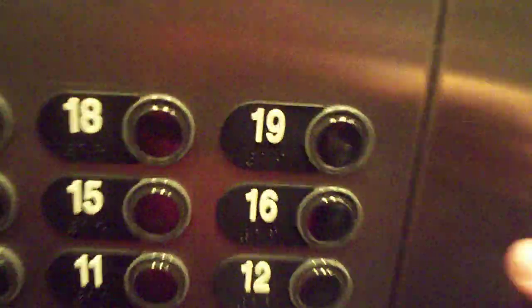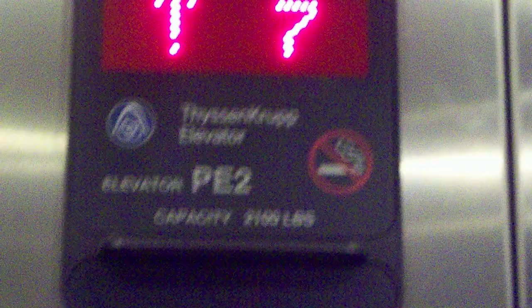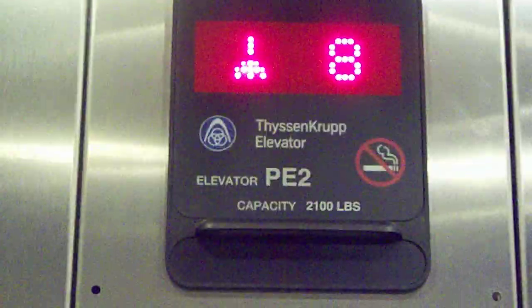This is the elevator at the Hampton Inn in Soho, also in New York City. I'm in elevator number PE2, with a 2100 pound capacity.